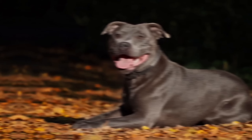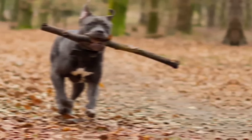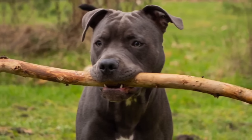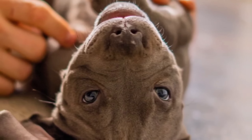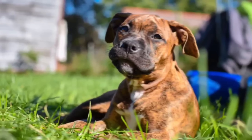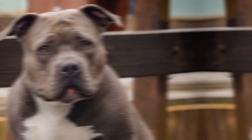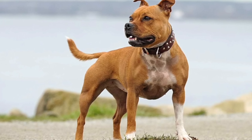Number 10: The Staffordshire Bull Terrier's history can be traced back to the 19th century in the Staffordshire region of England. They were originally bred for bull baiting, a popular sport at the time. However, when blood sports were banned in the mid-19th century, the breed's purpose shifted to being a companion and family dog. Over time, breeders focused on developing their friendly and affectionate temperament while maintaining their physical attributes. Staffordshire Bull Terriers are muscular and well-built dogs with a compact and stocky body. They have a broad head, strong jaws, and a short muzzle. Their eyes are dark and round, and their ears are rose-shaped or half-pricked.